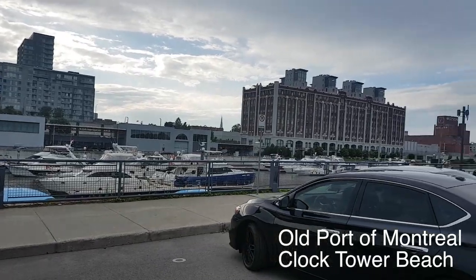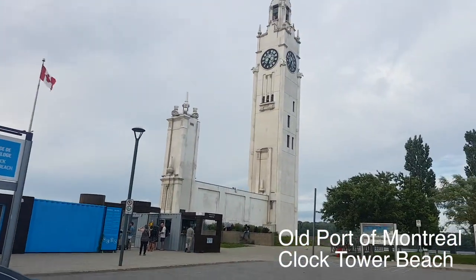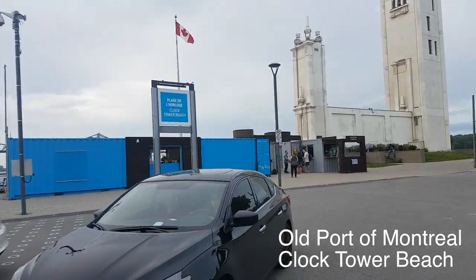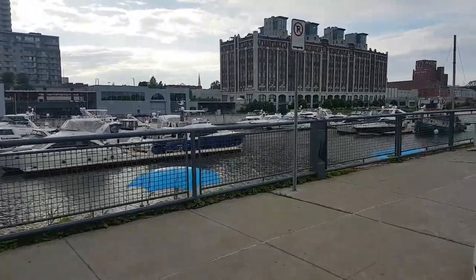This is the first waypoint. It's called the Clock Tower Beach. We actually have a beach in Montreal — it's just recently new, maybe two years ago. And it's beautiful, it's right next to downtown.